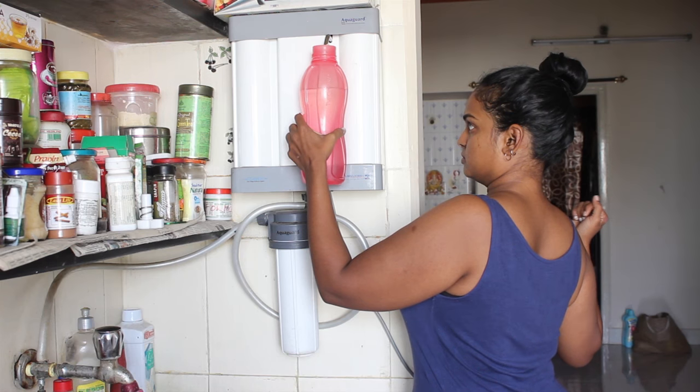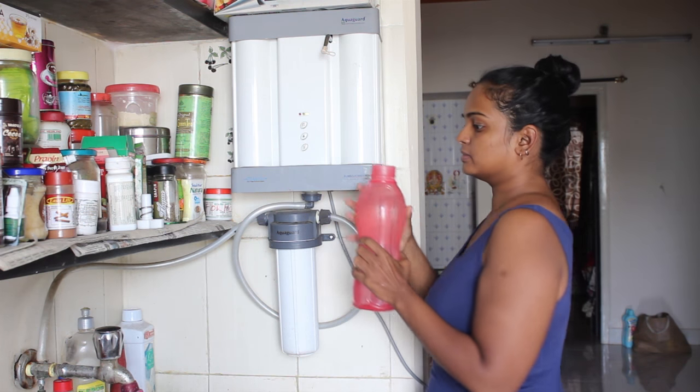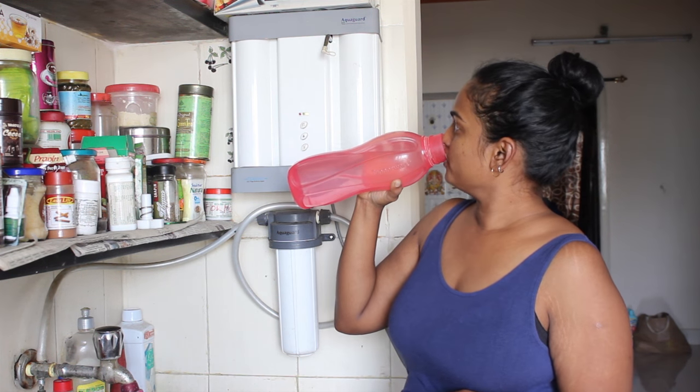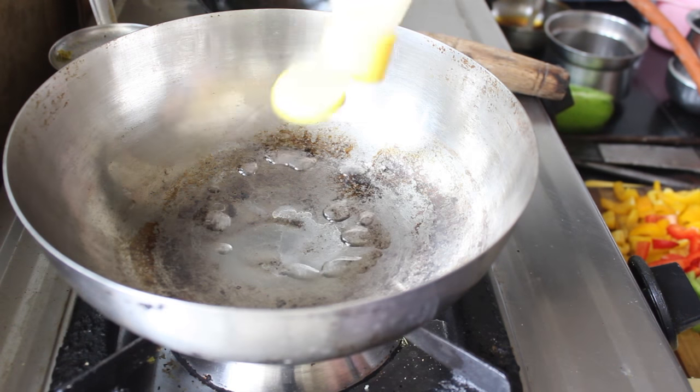I also keep drinking water throughout the day — I drink up to five to seven liters of water a day because this diet makes me super thirsty, and water quenches it without adding any calories.